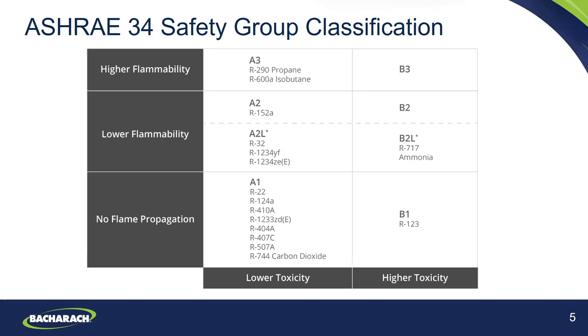Yes, that is correct — you do need to use a combustible gas leak detector for those two A3 refrigerants. We'll go into this type of refrigerant leak detector in more detail.